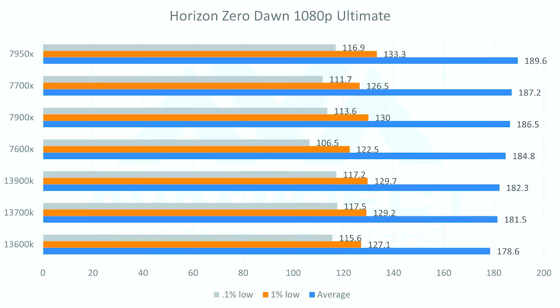Now for the fun part — games. We tested Horizon Zero Dawn and Metro Exodus, both at ultimate settings, 1080p, using a 3090 Ti to eliminate GPU bottlenecks. In Horizon Zero Dawn, every AMD processor beat the 13900K on average FPS — it wasn't even a competition. But flip to the 0.1% lows and Intel wipes the floor: the 13900K hits 117.2 versus the 7950X at 116.9, with Intel maintaining a slight lead as you scale down. For most people, consistent 0.1% lows matter more than a few extra average FPS.